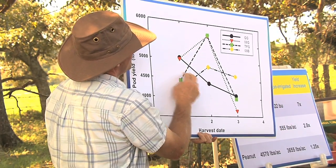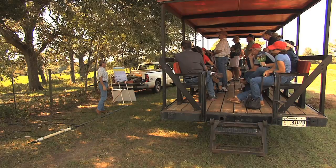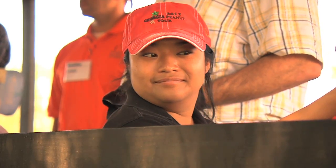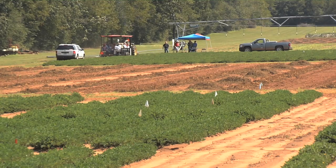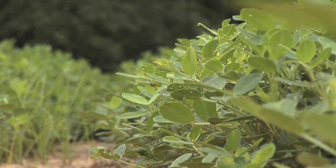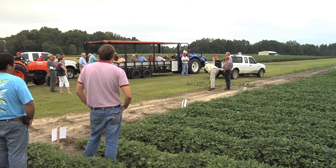Visitors on the Georgia peanut tour saw a field of test plots worked by southeastern researchers in collaboration with the National Peanut Lab. The wide range of work going on here benefits the entire peanut industry. Irrigation, peanut breeding, and studies on diseases such as aflatoxin and white mold are continuing.